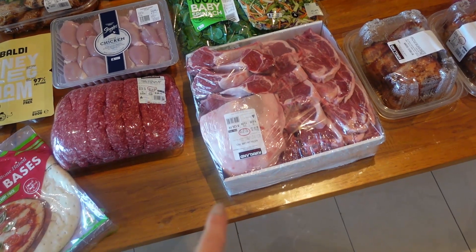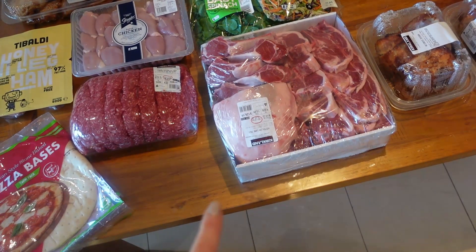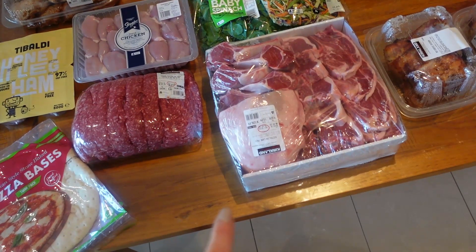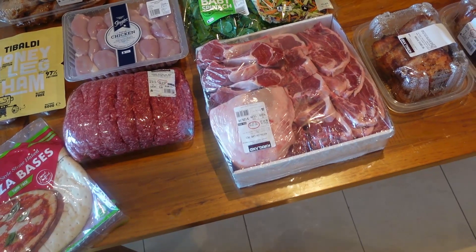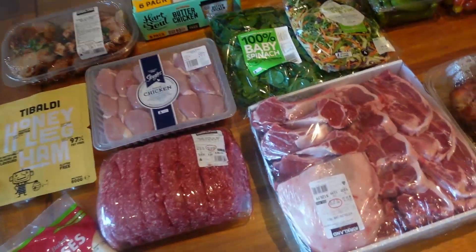I'm going to do a separate really short video where I'll open this up, because I haven't got freezer bags right now. I'll do a separate video where I open the lamb up and show you exactly what you get for $126 worth of lamb, because it's such a great value pack. So I'll do that on another video, but let's have a look at what I got today.